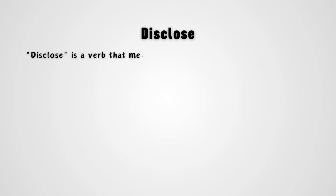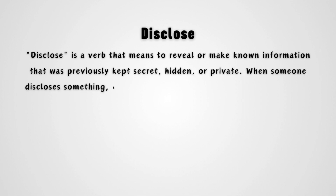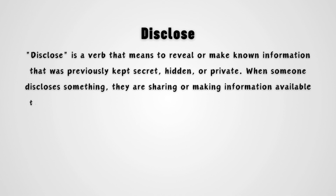Disclose is a verb that means to reveal or make known information that was previously kept secret, hidden, or private. When someone discloses something, they are sharing or making information available to others, often in a deliberate and transparent manner.